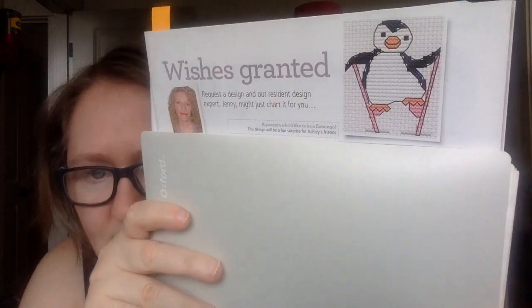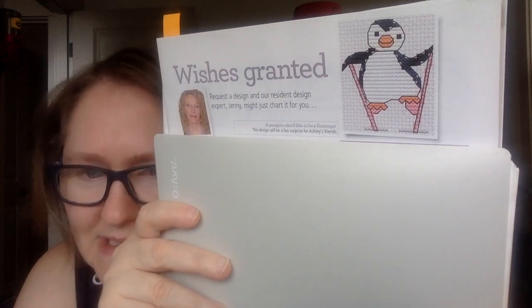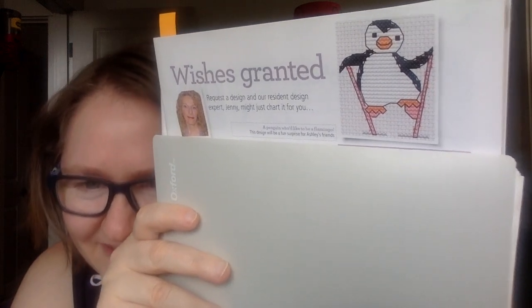This is Wishes Granted. Every month they have a designer named Jenny who takes a request from a reader. This month's request was a penguin on stilts — isn't that cute? My friend likes flamingos and her husband likes penguins, and we joke all the time about a penguin on stilts being a flamingo. I'd love to surprise him with a cross stitch, so that was the request.